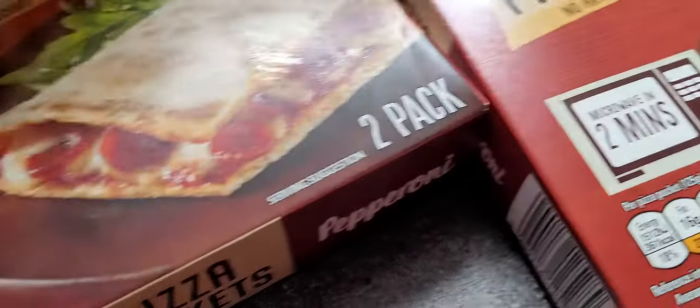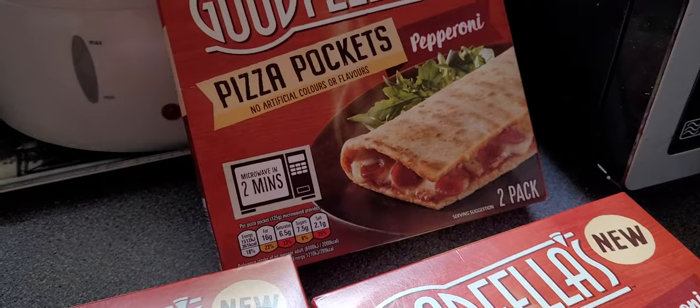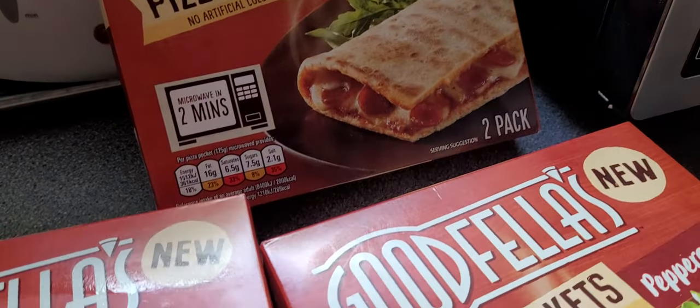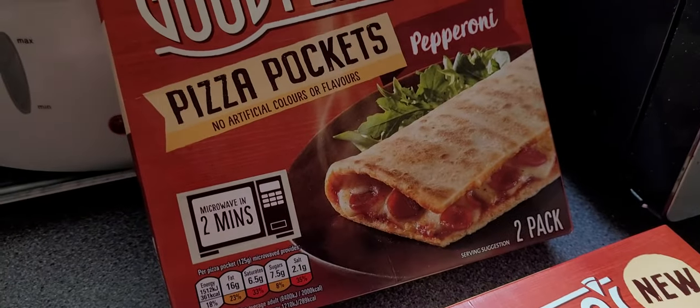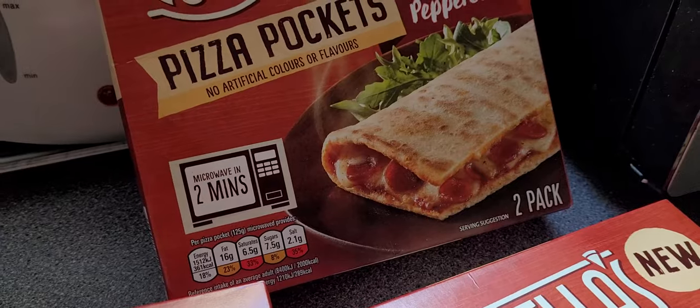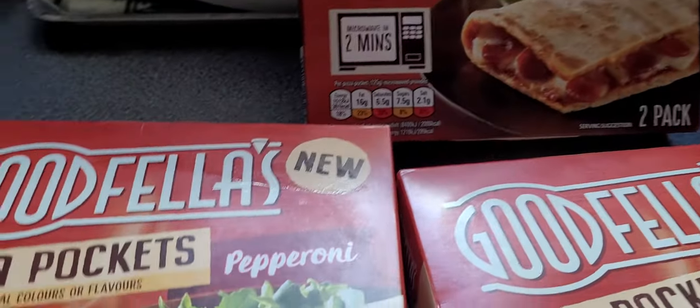Pizza Pockets - always a fan favourite and a regular. Goodfellas Pizza Pockets Pepperoni. I always say I don't eat them but they smell mighty nice when you cook them. I really love the smell of these.